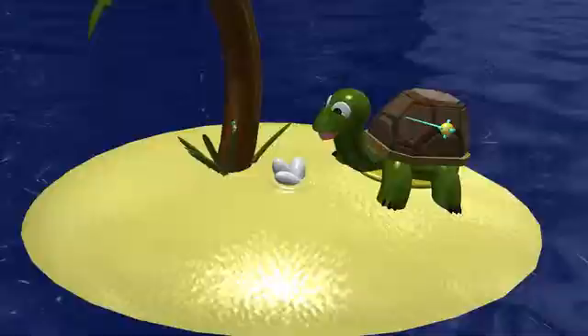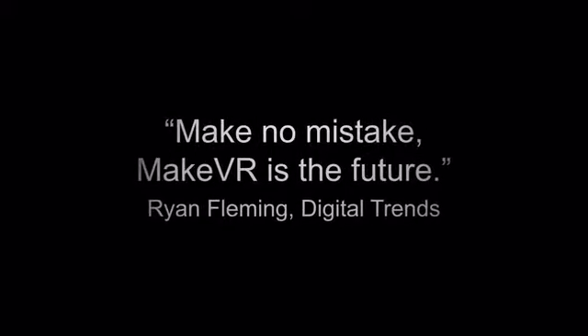Something like Make VR — you just get it. You see it and you're like, oh, I'm moving 3D shapes. Okay, that's just like real life. Make VR is an immersive modeling tool designed to open access to the 3D print market.